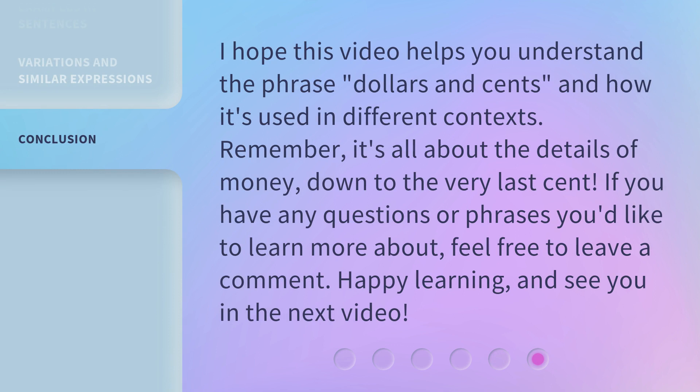I hope this video helps you understand the phrase dollars and cents and how it's used in different contexts. Remember, it's all about the details of money, down to the very last cent. If you have any questions or phrases you'd like to learn more about, feel free to leave a comment. Happy learning, and see you in the next video. Thank you.